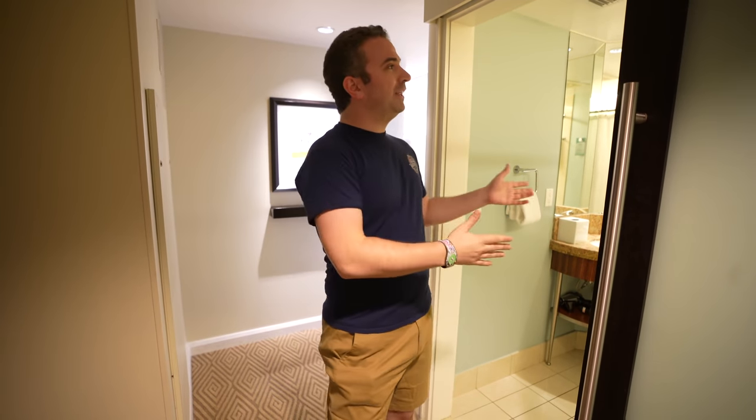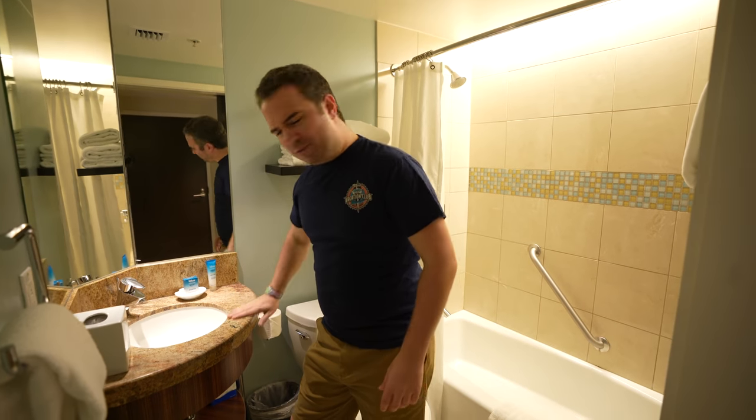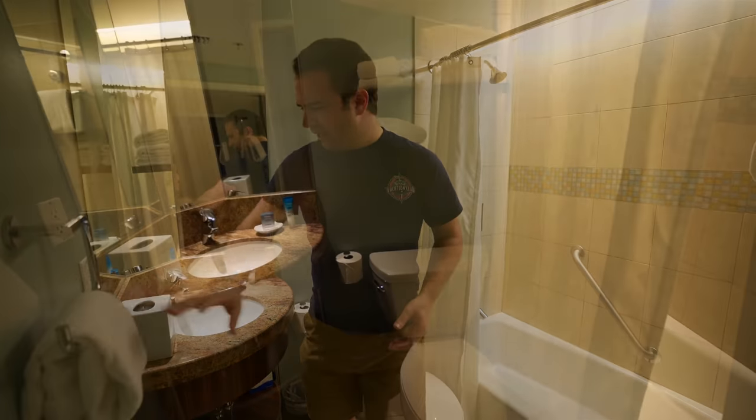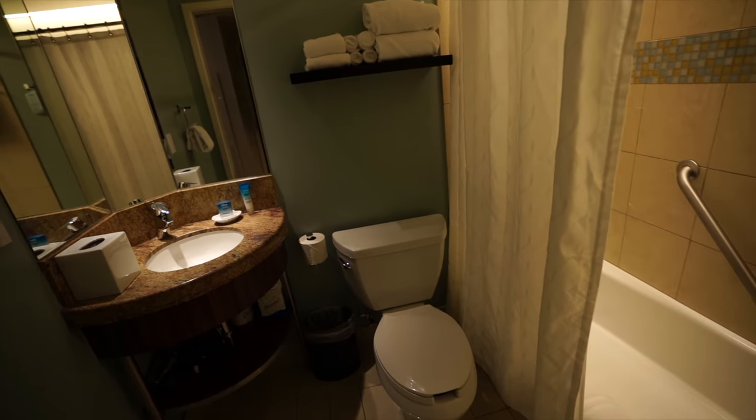Today we're checking out a one-bedroom villa. As you first walk in, to your left you'll find a door that conjoins your room to the adjacent room, in case you have a larger party and want to stick two rooms together. But if you're just in one room, you start off on your right-hand side with the first bathroom. You can see this first bathroom has the rounded sink right here. You've got your Disney soaps, the triangle mirror — love that — towels on the side, and the toilet right below.